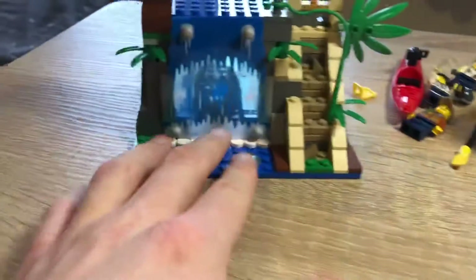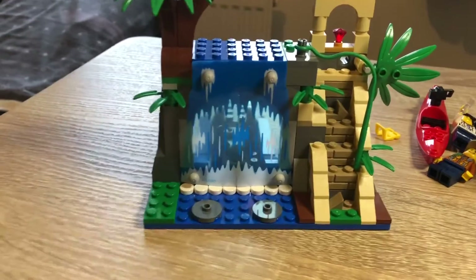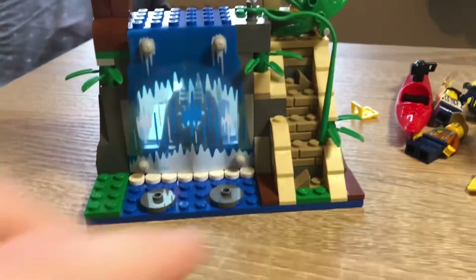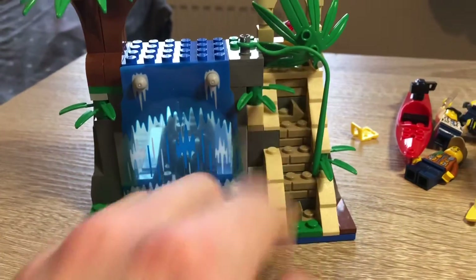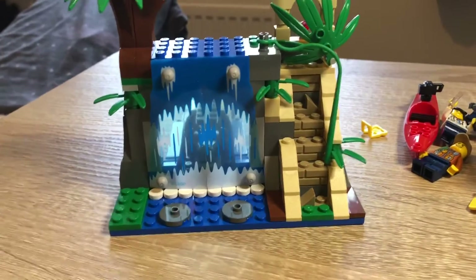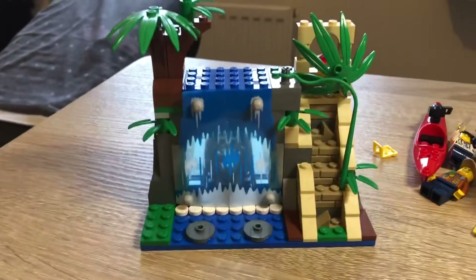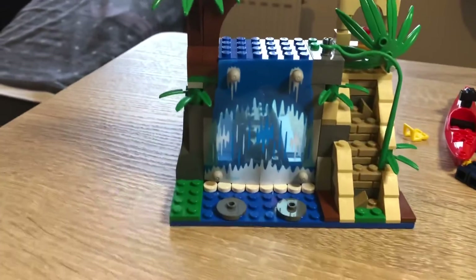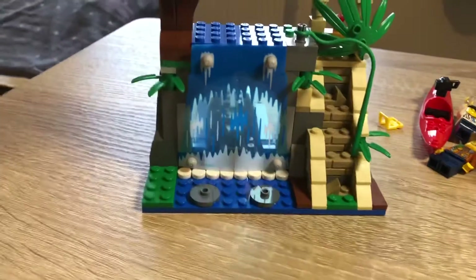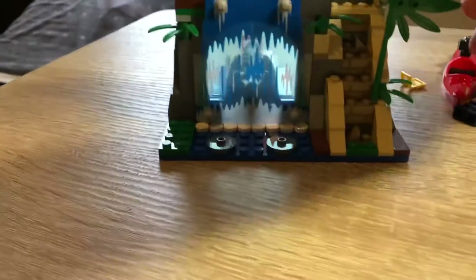There's also a nice waterfall build with a temple. A leaf moves to keep the treasure hidden, and there are steps leading up to it with vegetation overgrowing them — it looks pretty nice. The only thing I'd say is that it would be good if it were bigger, but obviously that would cost more. It fits in nicely with the theme and you can move the leaf to access the treasure.